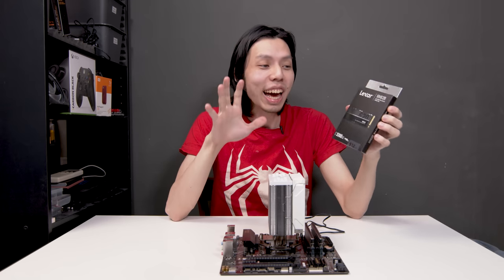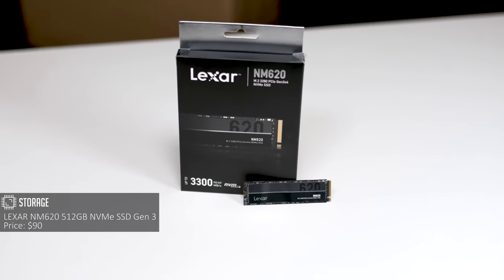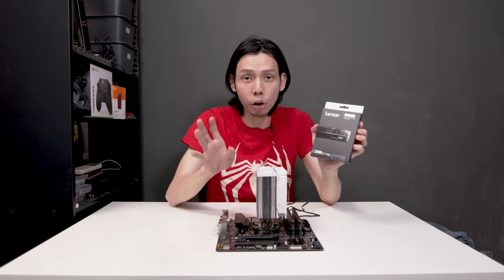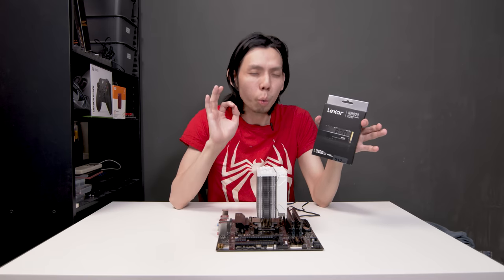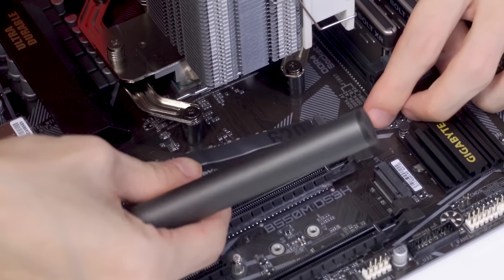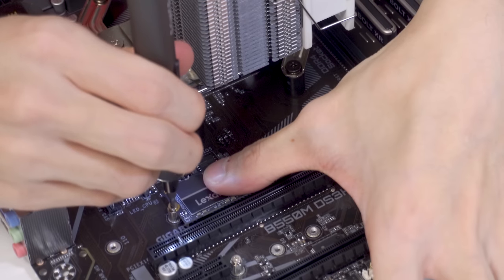For storage, I went with the Lexar NM620 512GB NVMe SSD Gen 3. I chose Gen 3 because at the moment there is no point paying for Gen 4, as nothing makes use of the extra speed yet. But having the choice of Gen 4 in the future would be good. And if you're looking at Windows 11 Direct Storage, it's been revealed that Gen 3 is capable of it — might not be as fast, but at least it works. I spent $40 for this.